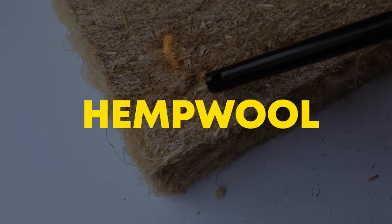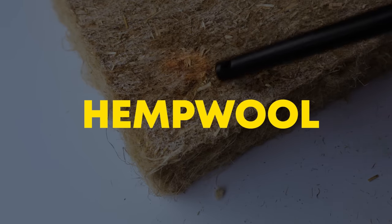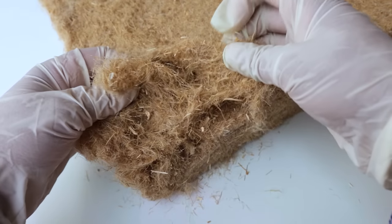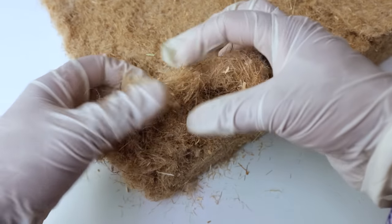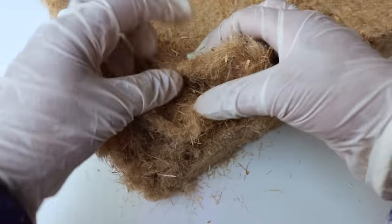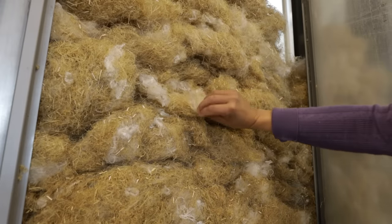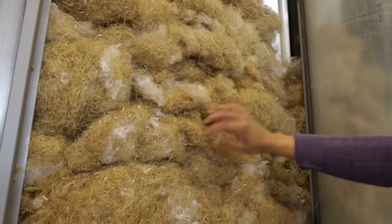Hemp wool is a plant-based, sustainable and high-performance insulation for walls, floors and ceilings. It provides resistance to the flow of heat and lowers your heating and cooling costs. It is quickly gaining traction in the construction industry as a replacement for traditional insulation. I recently visited the factory in Idaho to learn more about the company and their products.